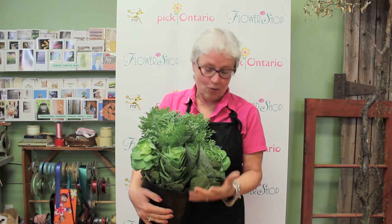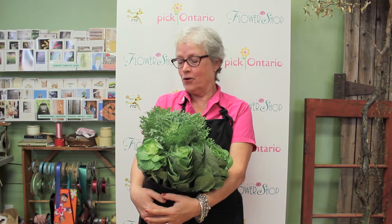It's the same family as the kale that we buy in the grocery store, and it's a lot of fun to work with. Great for the fall, lots of great color, lots of great texture. We love that.